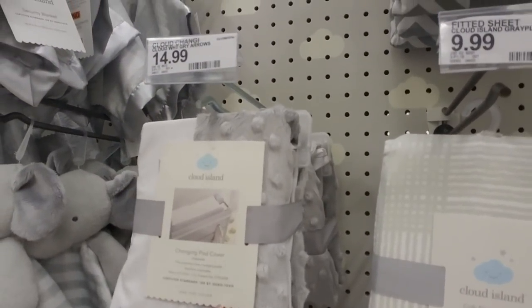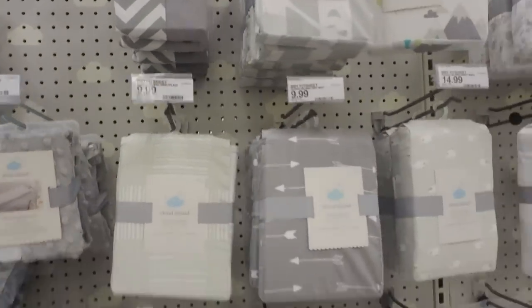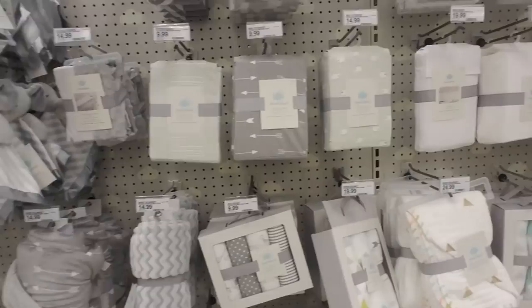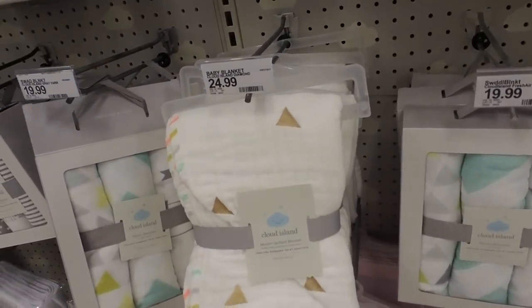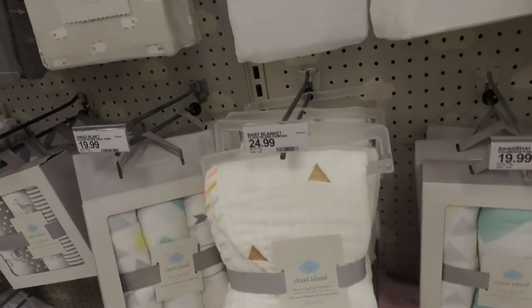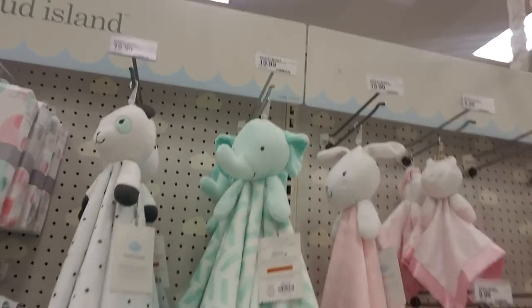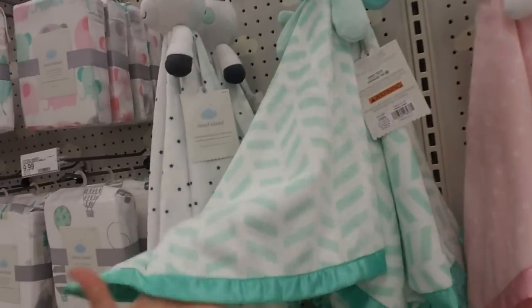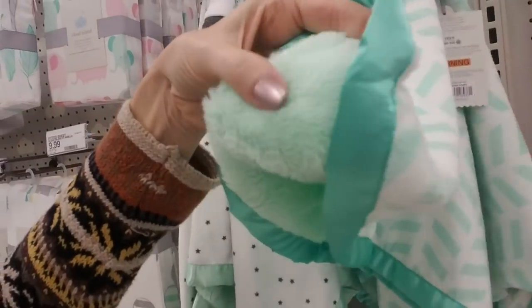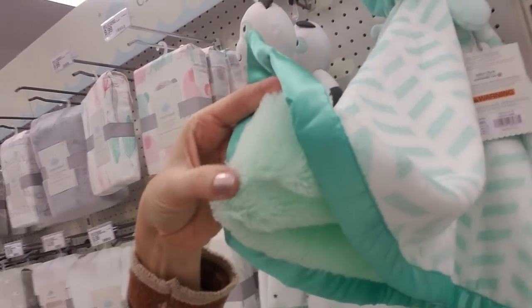Here is a changing pad cover — it's so soft. I like the wide variety of different patterns and fabrics they have. That's a nice quilted blanket too. It feels like the cloth diapers you can get. This one's cute — I love that mint green color. I just cannot tell you how incredibly soft that is.